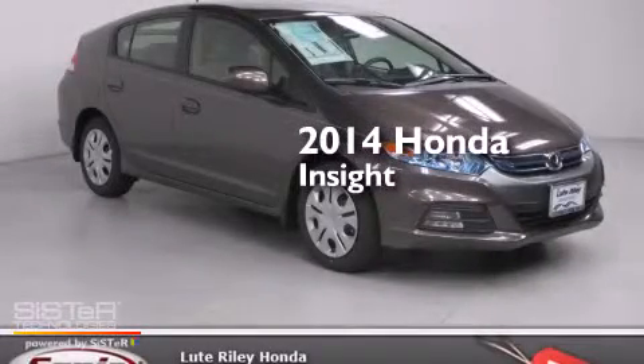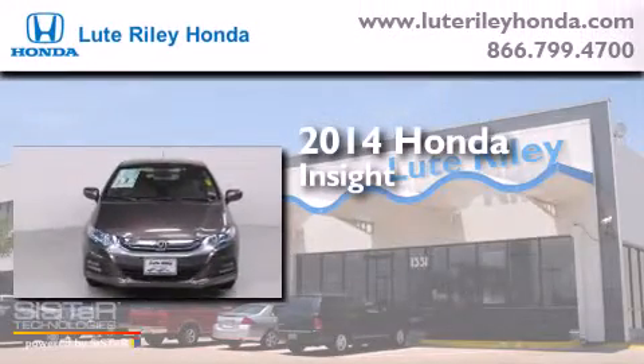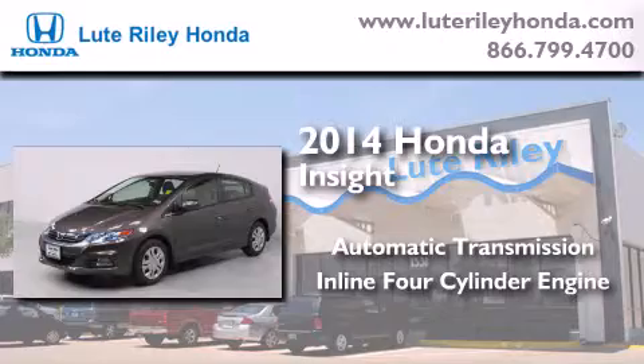This is a brand new 2014 Honda Insight. This car has an automatic transmission and an inline four-cylinder engine.